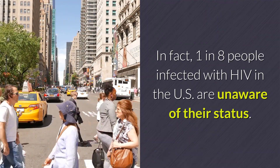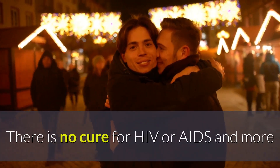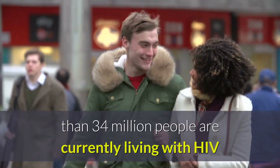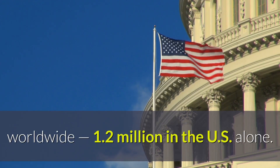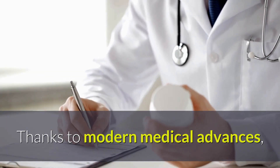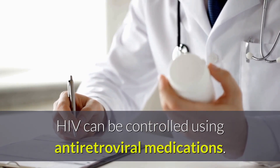In fact, 1 in 8 people infected with HIV in the US are unaware of their status. There is no cure for HIV or AIDS, and more than 34 million people are currently living with HIV worldwide, 1.2 million in the US alone. Thanks to modern medical advances, HIV can be controlled using antiretroviral medications.